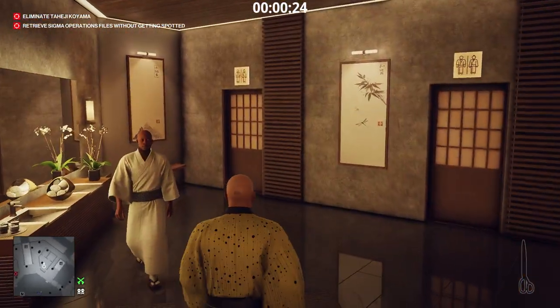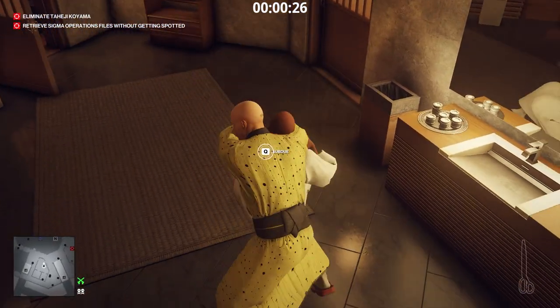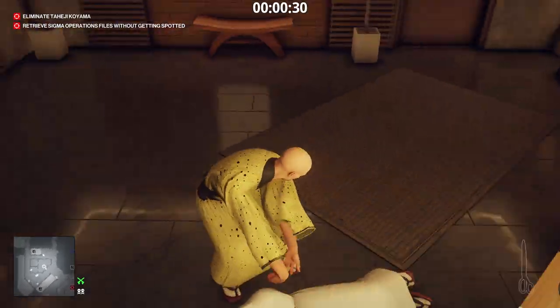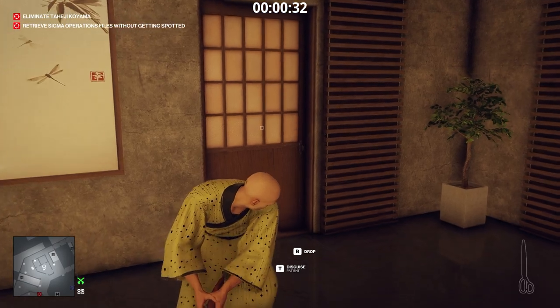The files are on the computer inside the director's office. To gain access to the director's office, we need the director — well, not the director per se, just his lab coat.